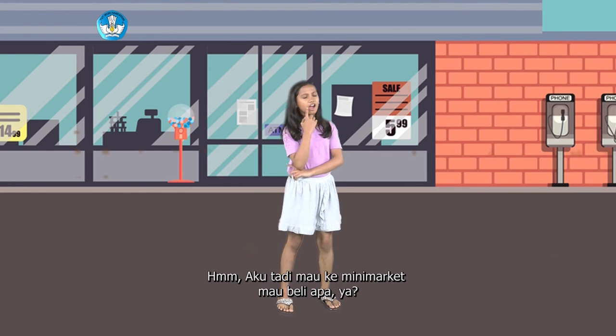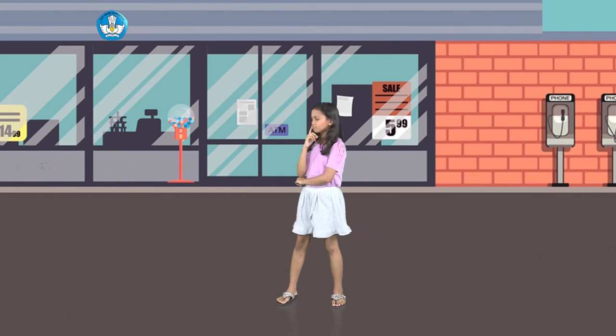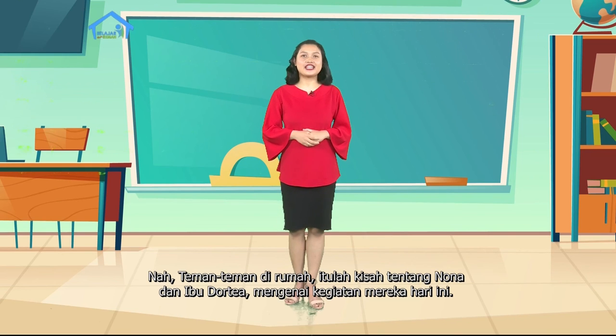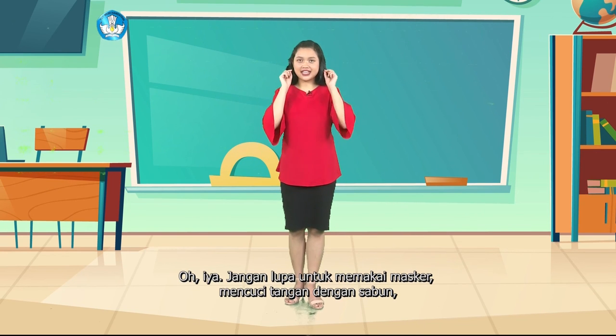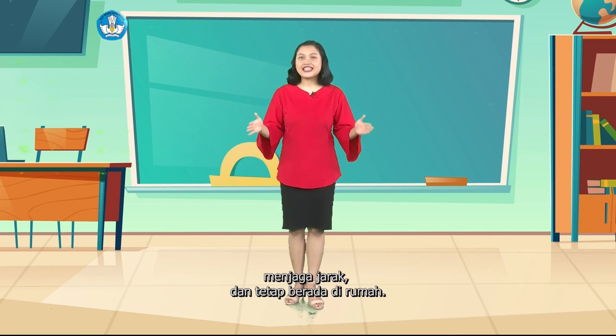Hmm, tadi aku mau ke minimarket, mau beli apa ya? Nah, teman-teman di rumah, itulah kisah tentang Nona dan Ibu Dertia mengenai kegiatan mereka hari ini. Sampai jumpa di pelajaran dan cerita berikutnya ya. Oh iya, jangan lupa untuk memakai masker, mencuci tangan dengan sabun, menjaga jarak, dan tetap berada di rumah.